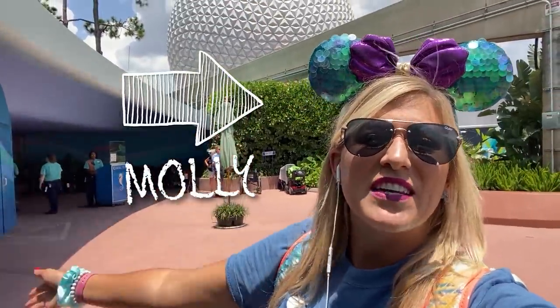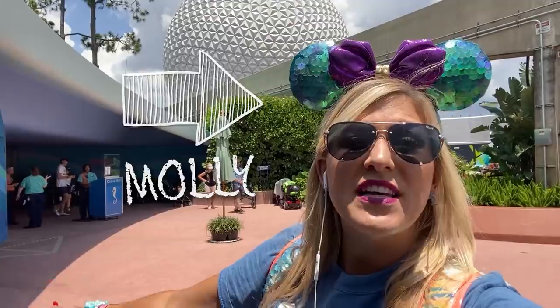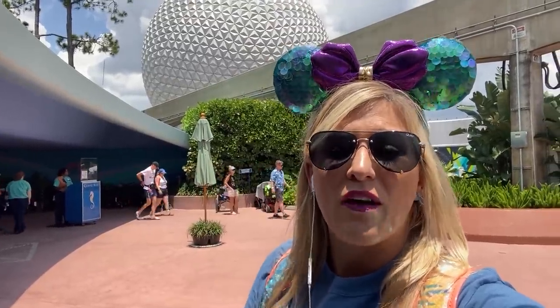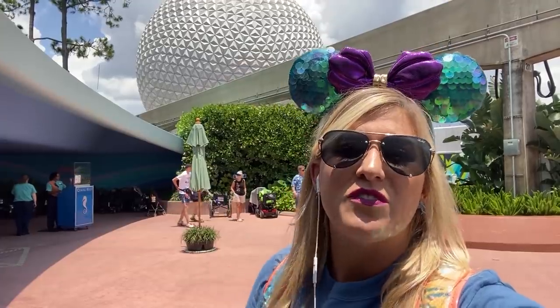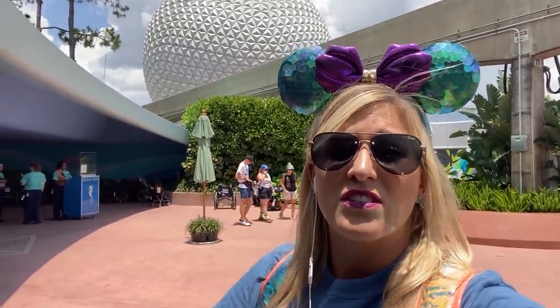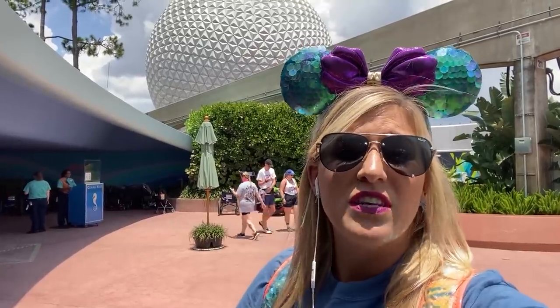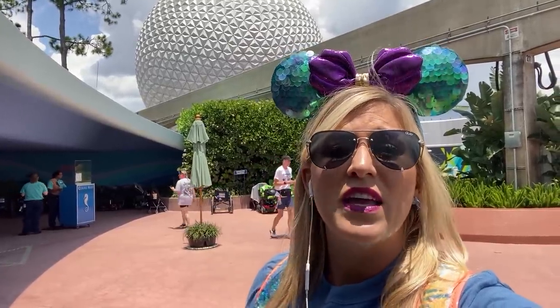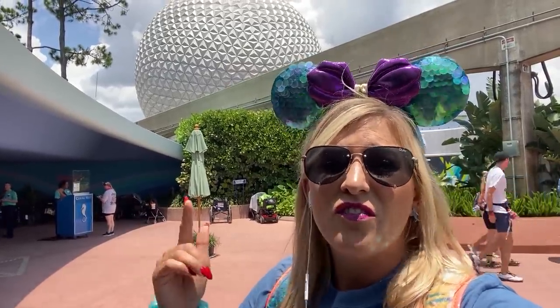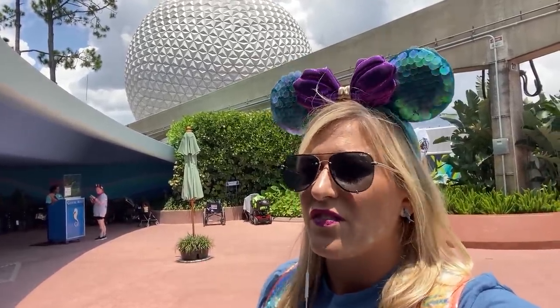Hey everybody, it's Molly with All Ears, and I'm here today with a brand new video. We are continuing our foodie series — we are doing a seafood throwdown. I'm going to two table service seafood restaurants around Walt Disney World, two very different environments, two very different menus, to see which one is the seafood king and which one you should check out.